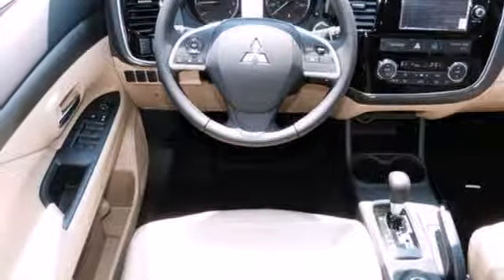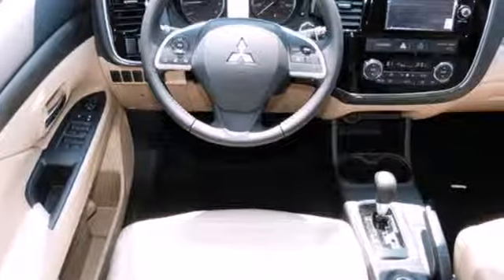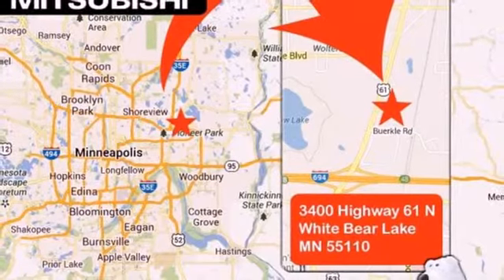It features climate control, remote keyless entry, and third row fold flat seating. It also has traction control and eco mode.